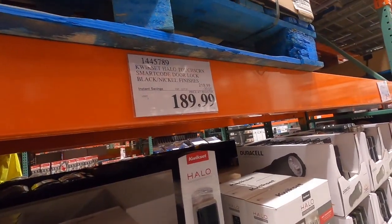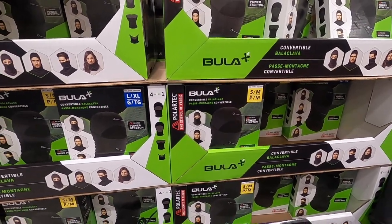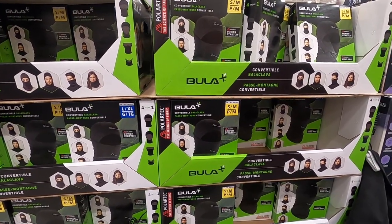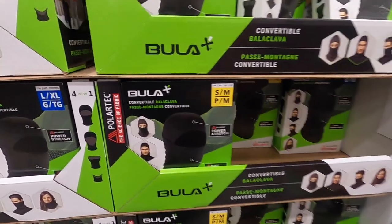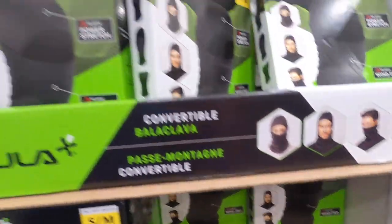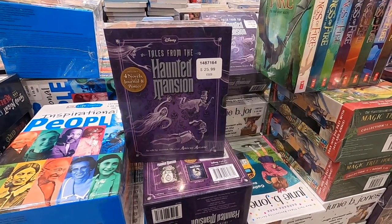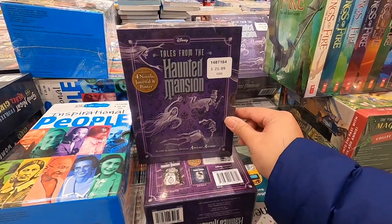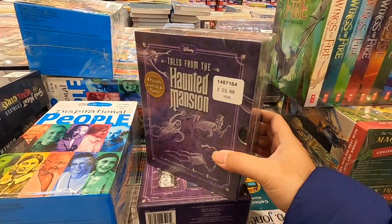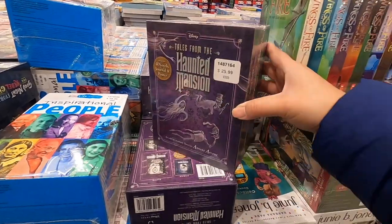I've been wanting to go to the zoo lights but I hate being cold, so I'm excited we found these here — they're $12.99 and they have two different sizes: small/medium and large/extra-extra-large. For my Disney fans, they have this 'Tales from the Haunted Mansion' set — it's $25.99, includes four novels, a journal, and a poster.